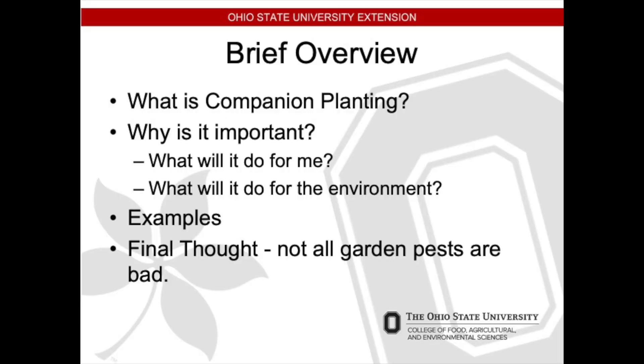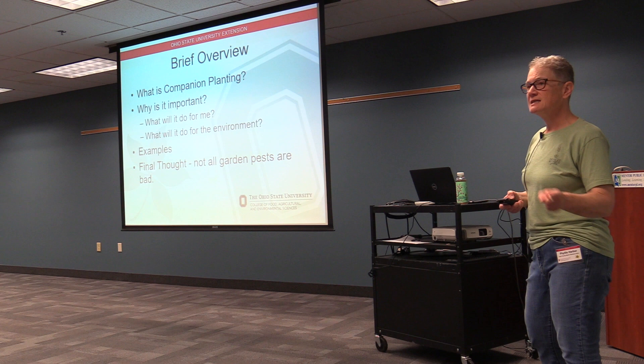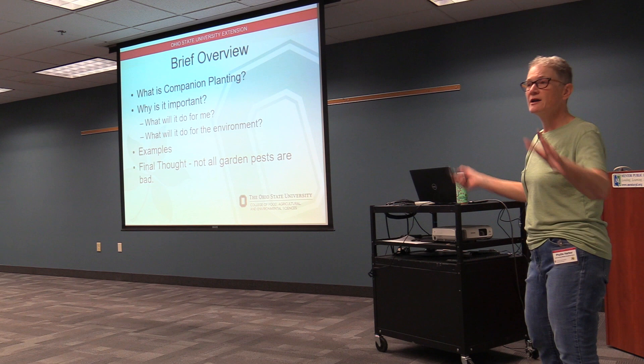A brief overview of my talk: I'm going to be going over what companion planting is, why it's important, what it can do for you, and how it will benefit the environment. I'll give you some examples of companion planting, and then a final thought — that not all garden pests are bad. They may be bad for what you're planting, but they are good for the garden and the environment, and there are things you can do to mitigate the damage they do without getting rid of them.